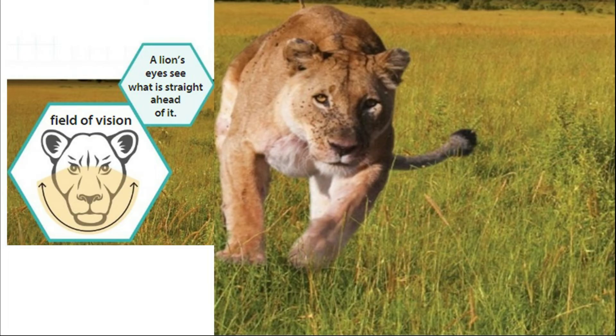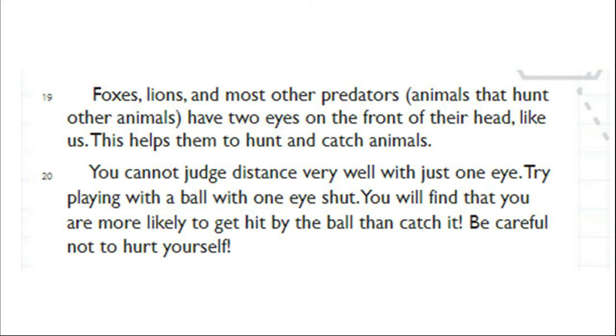Field of Vision. A lion's eyes see what is straight ahead of it. Foxes, lions, and most other predators — animals that hunt other animals — have two eyes on the front of their head, like us. This helps them to hunt and catch animals. You cannot judge distance very well with just one eye. Try playing with a ball with one eye shut. You will find that you are more likely to get hit by the ball than catch it. But be careful not to hurt yourself.